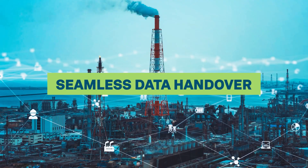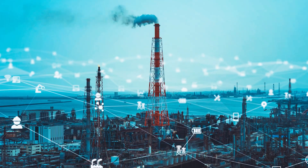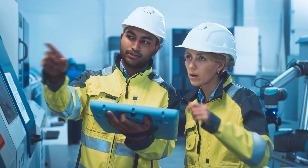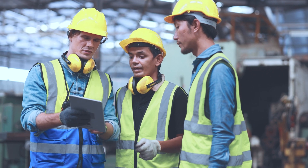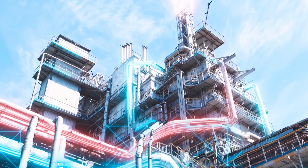Smart3D is a powerful tool that can help industrial facilities to improve efficiency, reduce costs, and increase safety. If you are looking for a way to improve your industrial facility and project schedules, learn more about Hexagon and its leading solution for industrial design, Smart3D.